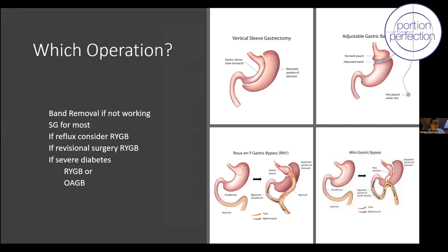Then we decide which operation. Most patients — about 80% of Australians — would have the sleeve gastrectomy for its relative simplicity and effectiveness. The laparoscopic adjustable gastric band has had an important place in bariatric surgery history in Australia, but hardly any bands are being put in now. It's more about managing the legacy of patients who had a previous gastric band.